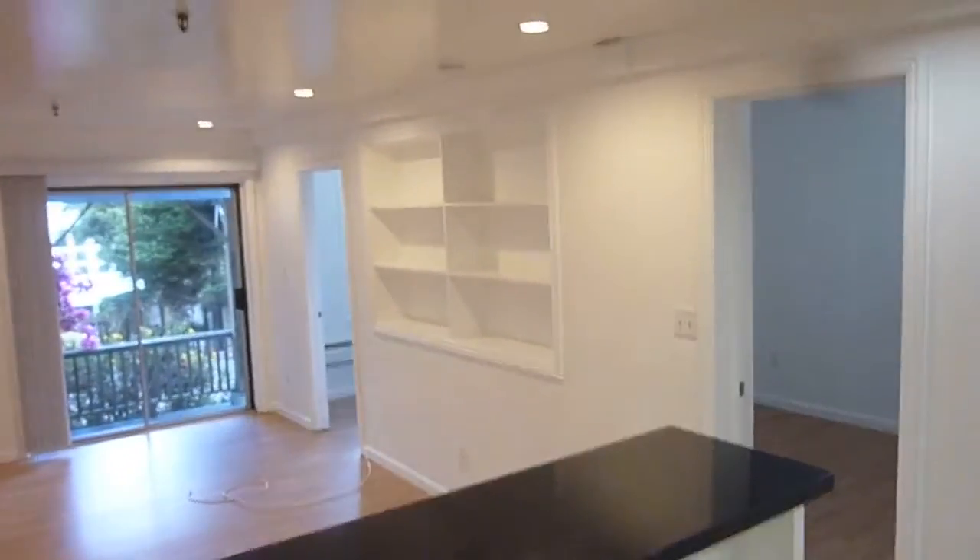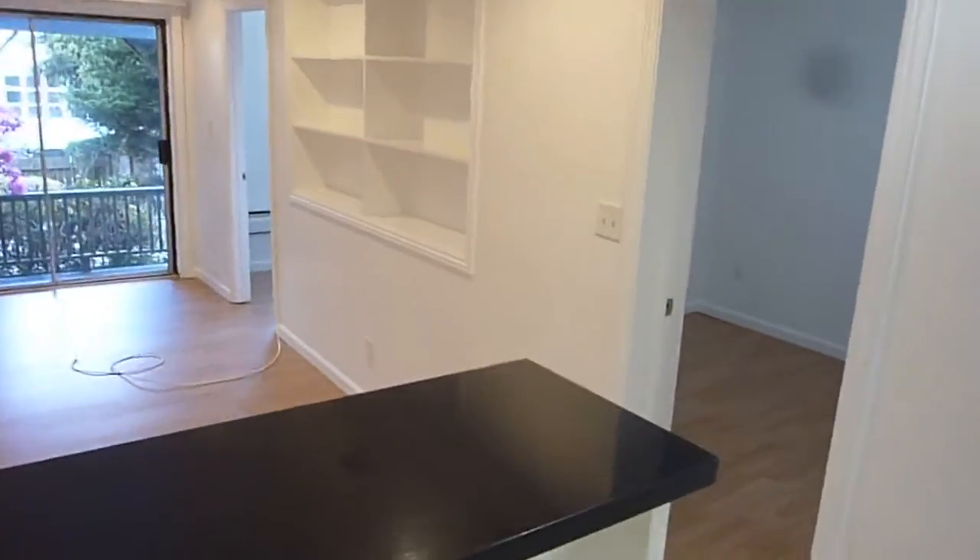There are some built-in shelves here. The bedrooms are small but doable. This one has a window, a mirrored closet door, a reasonable closet, and it also has some built-in shelving.